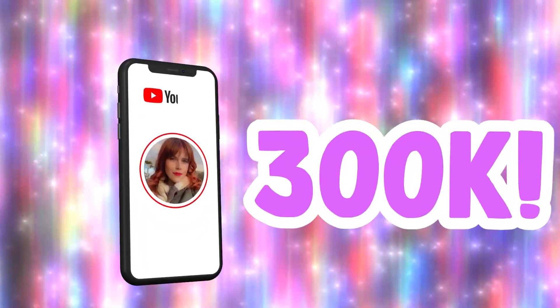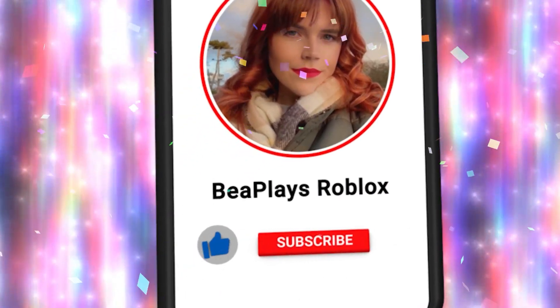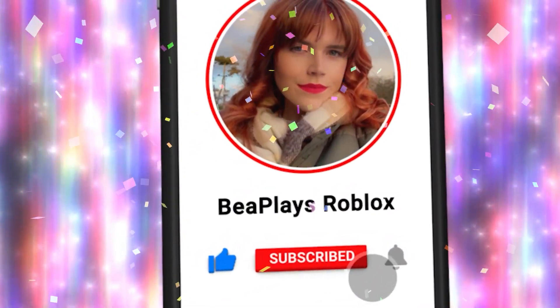Hey Little Beans, we are trying to reach 300,000 subscribers! To help us get there, make sure you subscribe and head on post notifications so you never miss any of my daily Royal High videos!